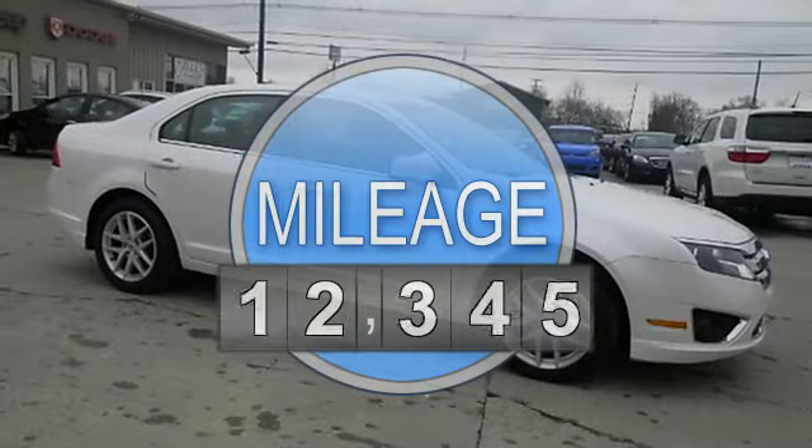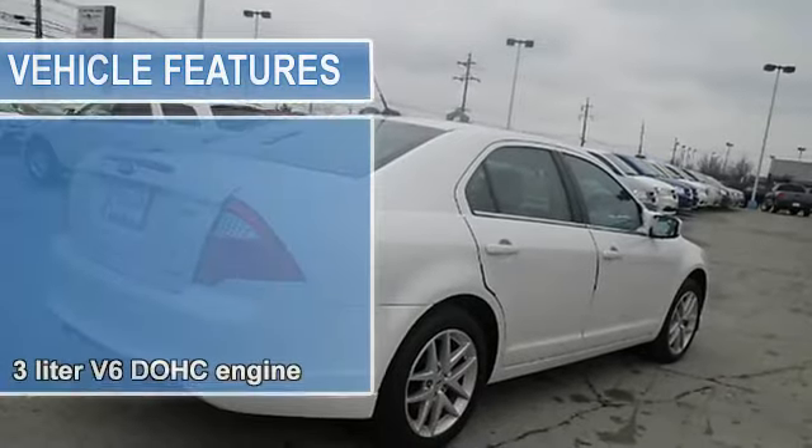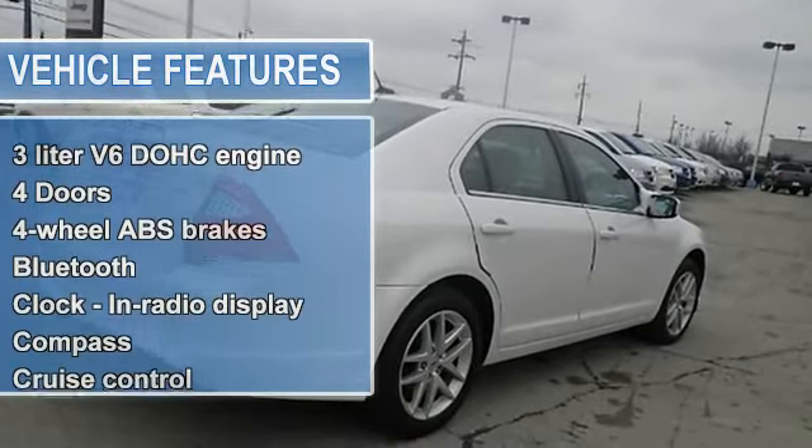Safety features include: anti-lock brake system, traction control, curtain airbag, airbags, passenger airbag, and front fog driving lights.